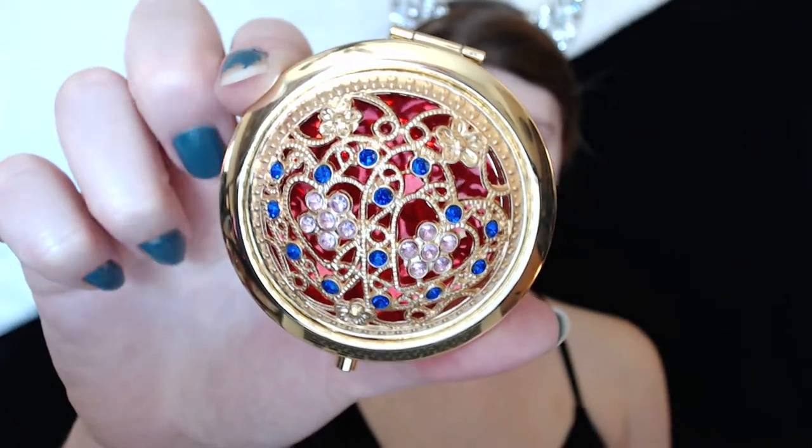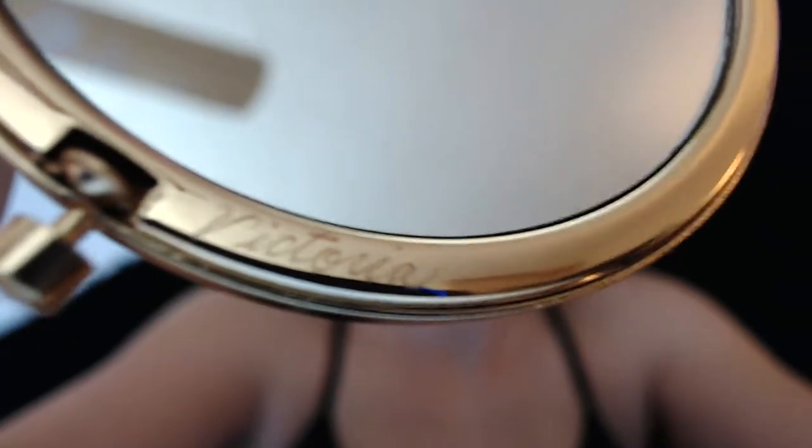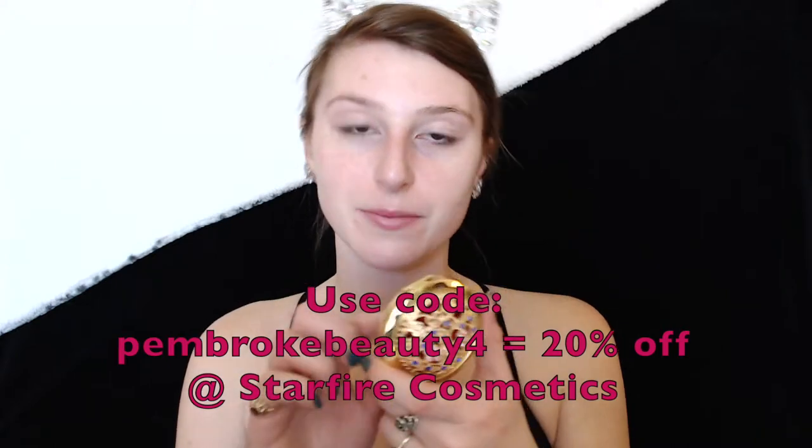I want to show you guys this because I may or may not use it on film, but I just wanted to give it a shout out. How absolutely beautiful — look at this, it's so pretty. You hit the little thing and it's a little compact mirror. It has my name engraved in it. So thank you so much, Starfire. You should check out these mirrors — they just came out with three designs. This is the ruby one and you can get it customized with your name and stuff like that.